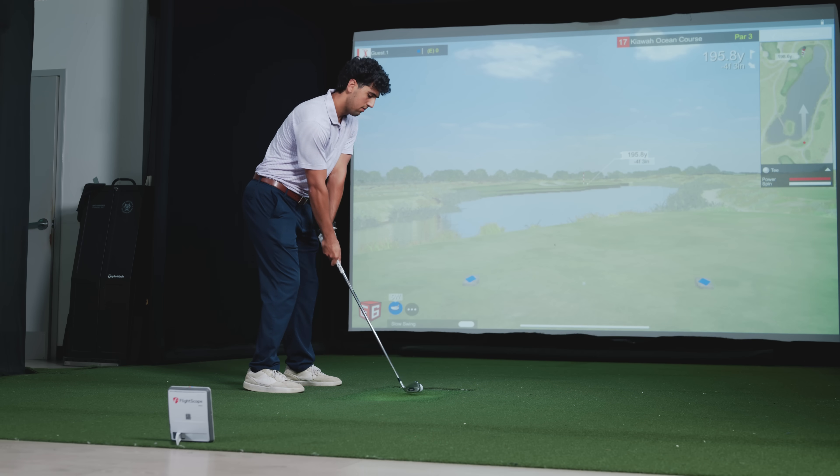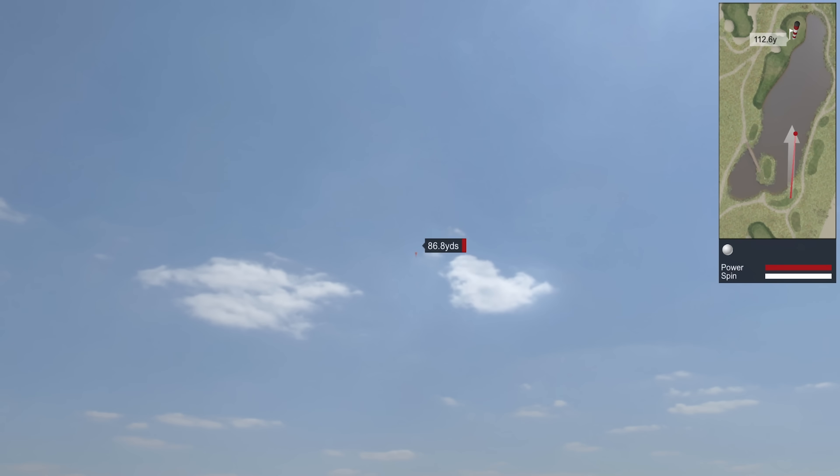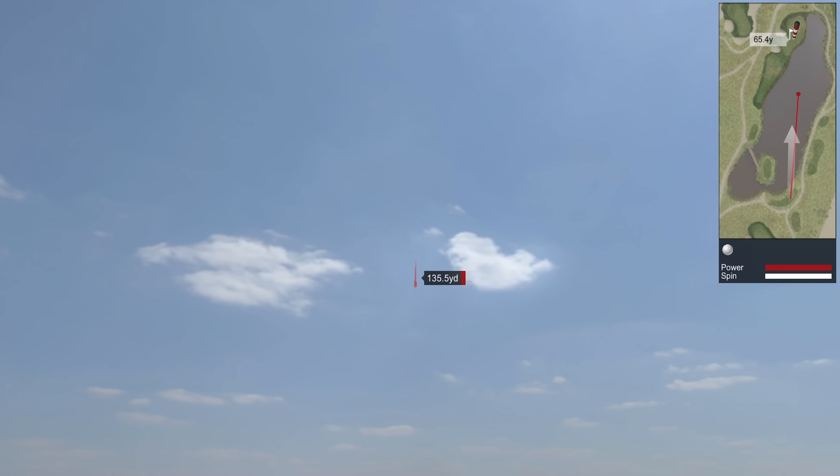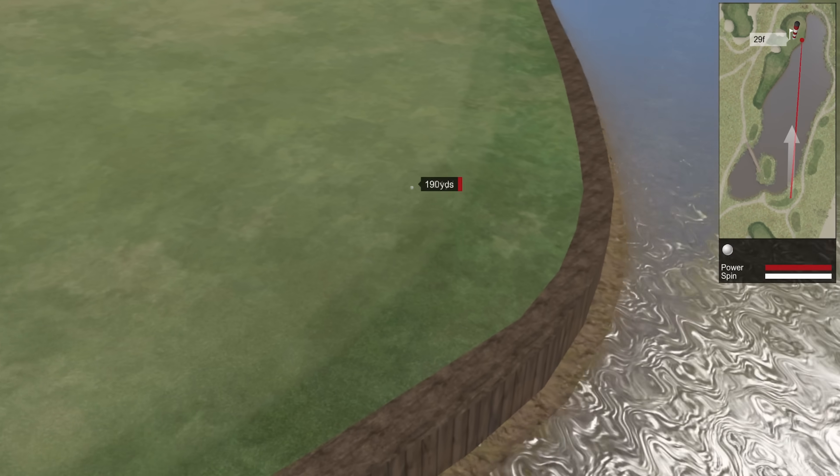But the Mevo Gen2 isn't just for serious practice — it's also for fun and entertainment. Unwind and enjoy a round on some of the world's most iconic courses with the exclusive 8-course pack from E6.